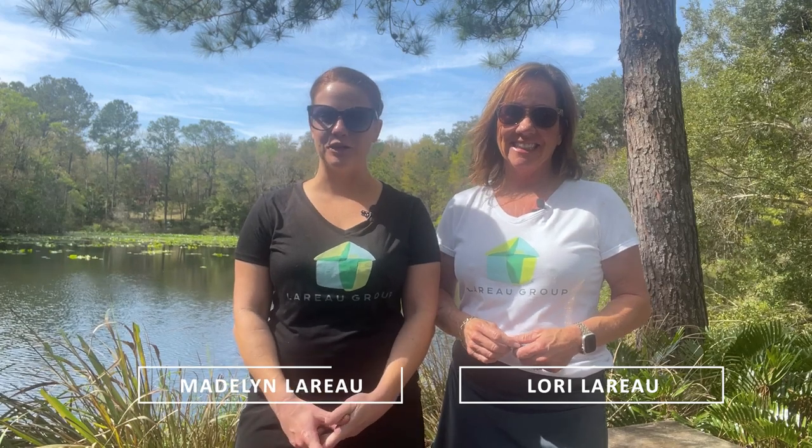Welcome back to the Florida Coastal Homes YouTube channel. I'm Lori Leroux and I'm Madeline Leroux. Living here in Florida allows you to get outside and explore all year round. Here in Northeast Florida we have a plethora of great hiking trails to get outside and explore and really take in that great Florida environment. We are going to take you on a tour of some of the area's favorite hiking trails. Let's go explore.